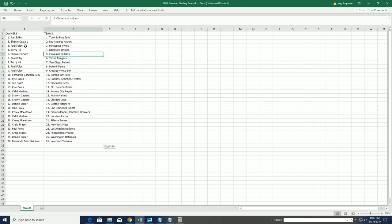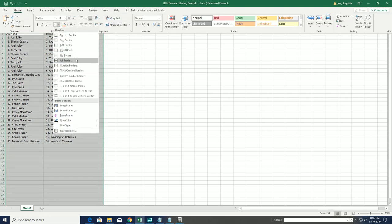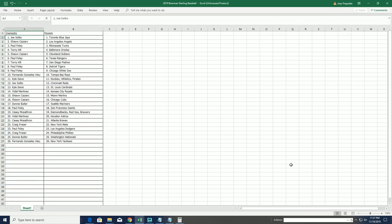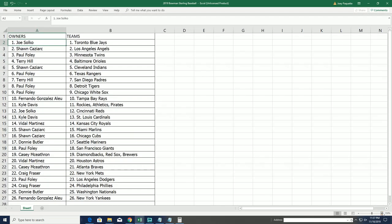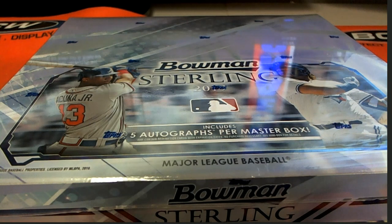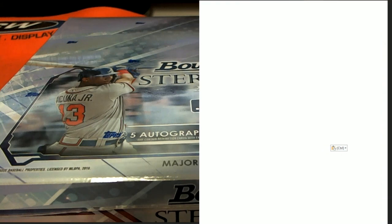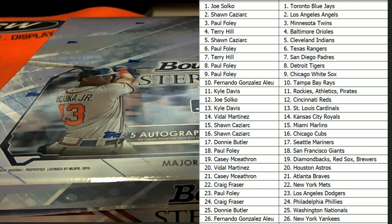Walmart's starting to carry some good stuff for cards, straight up. Like, I'm not even trying to be funny about it. Go in there and rock the card section.